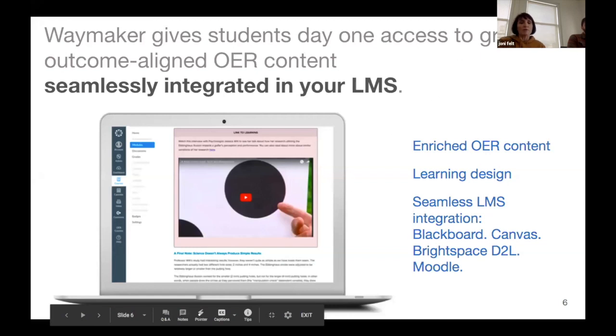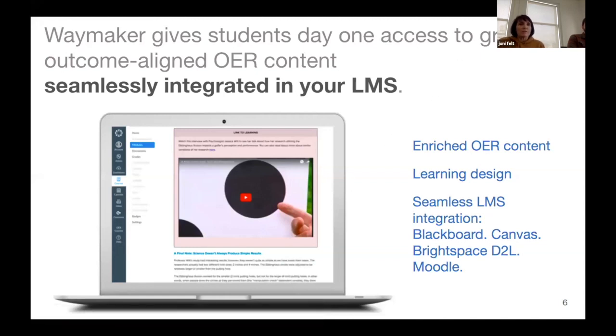Diving into the Waymaker courseware: our courses are built as digital courseware, and we start by curating the best OER content available. For the Spanish course, we had to develop quite a bit of the materials with subject matter experts across the country. We always start with learning design — we begin with student learning outcomes and align curated course material with those outcomes, building them into a full set of courses.